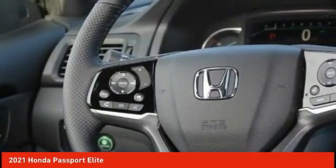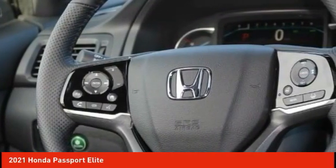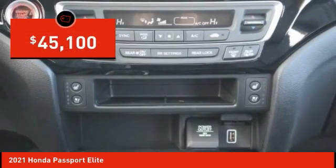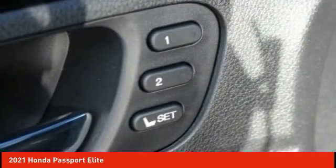The Passport, which was assembled in Lafayette, Indiana, also gives you the comfort of Honda reliability and quality and is priced below $50,000. Come take a test drive today.